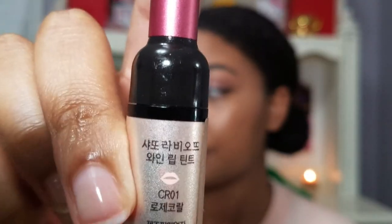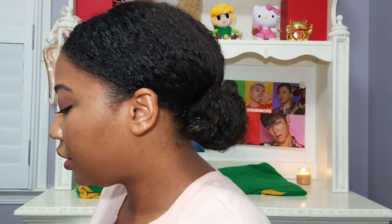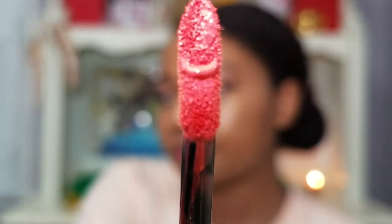The second color is CR01 — it's kind of coral. I like this one. I think if someone is fair-skinned, this could be a really good look for them. I'm honestly just not going to apply a full amount like I did last time, because I know it will look terrible.